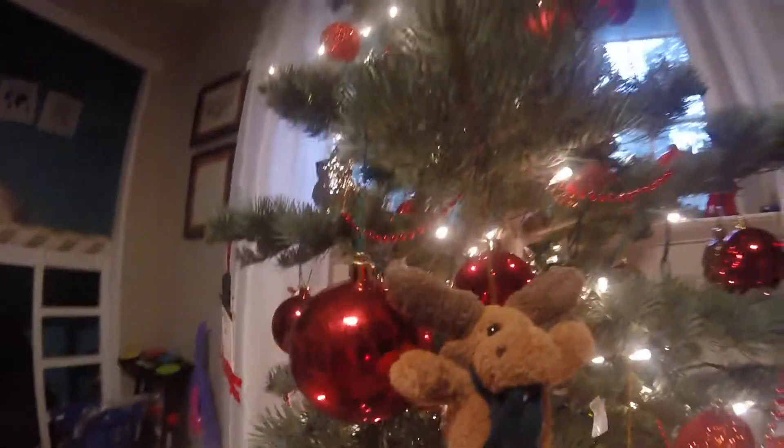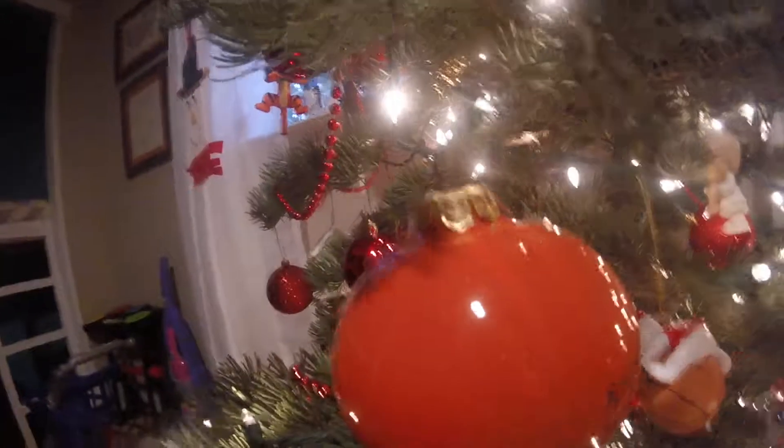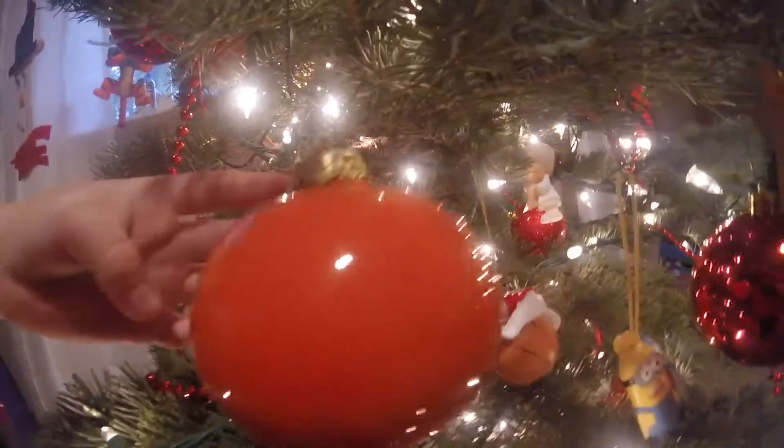This is my Christmas tree. As you can see, we have a bunch of decorations. We have a new one, a new one, a new one. We've got a little gingerbread man. We've got a cake. We've got a small moon.